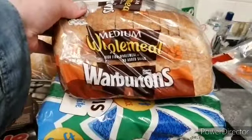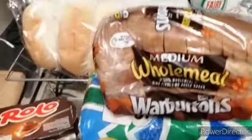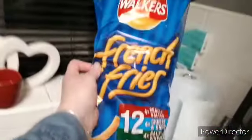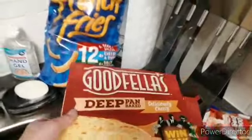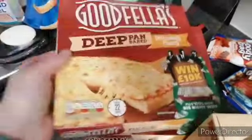A loaf of brown bread, a loaf of white bread, hot dog buns. They wanted to try a twelve pack of these French fries. Big pan Goodfella's pizza — two of them. Cappuccinos, just one box this time.